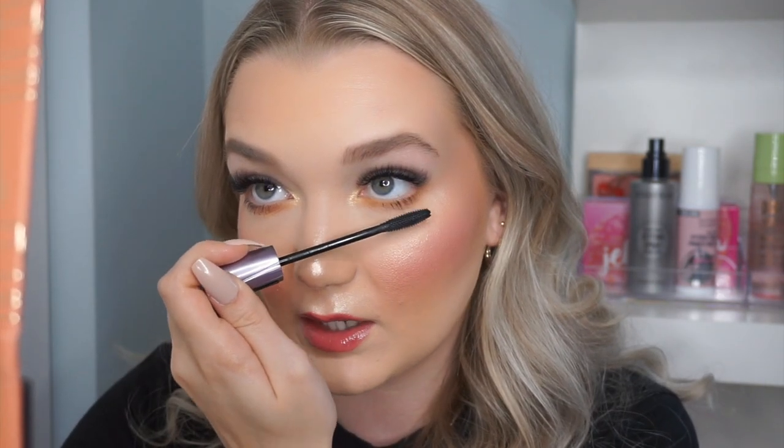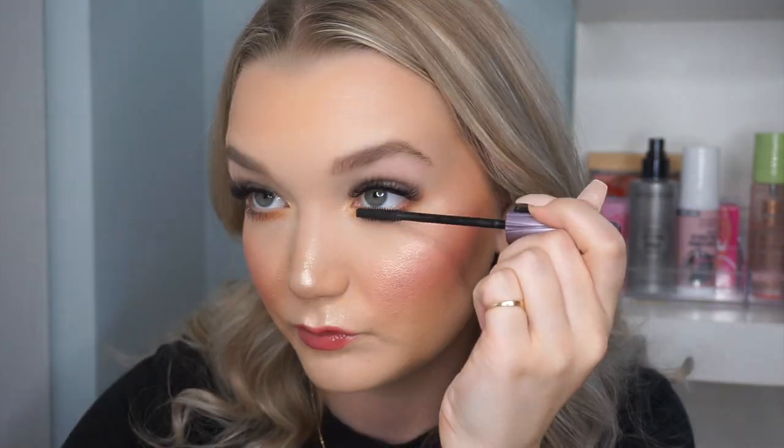For mascara, Catrice sent two options. The first is the Pret-à-Volume Smoky Mascara Waterproof, 18 hours wear, with a voluminous wand. The second is the Glam and Doll False Lashes Mascara — I've heard really good things about this one. Its wand looks very similar to the Maybelline Lash Sensational and the Benefit Roller Lash, which are two of my favorites, so I think I'll like it. I'm applying it to my lower lashes and it's looking really good.